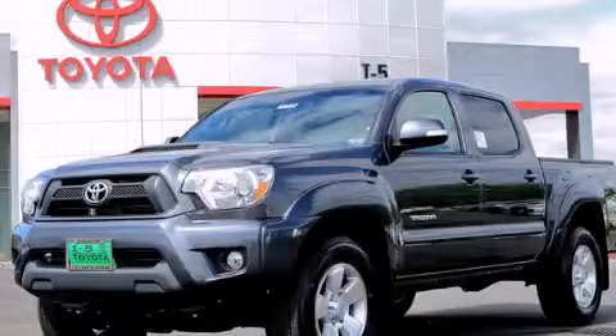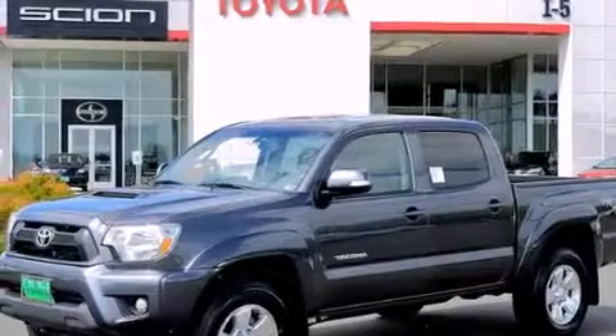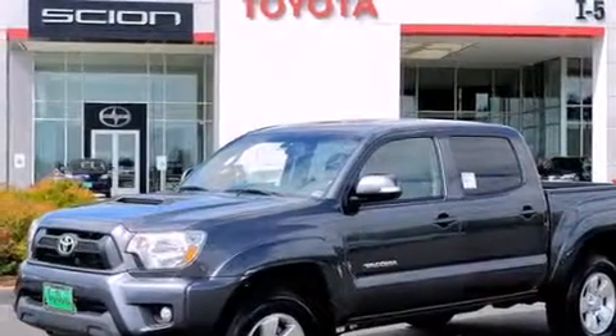This is a brand new 2013 Toyota Tacoma. Whether hauling, commuting, or towing, this truck is the right one for you.